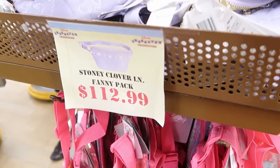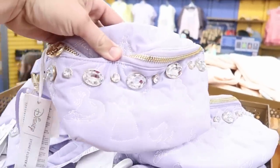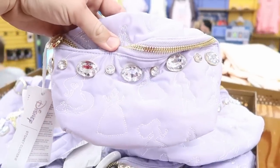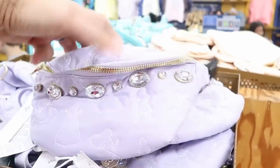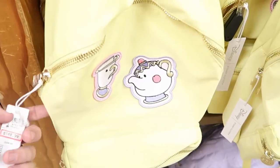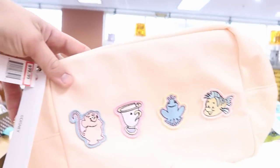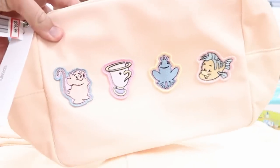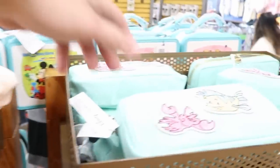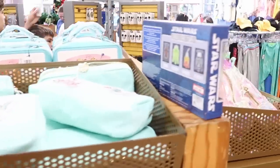The Disney Stoney Clover collaboration is definitely going strong here at the Character Warehouse. They have the fanny packs for $112.99 with big jewels and different Disney princesses, and backpacks with Chip and Mrs. Potts for $148 from $248. They just have so many different offerings of this Stoney Clover merchandise left — I wouldn't be surprised if these go further discounted soon since they're at both outlets and Cast Connections.